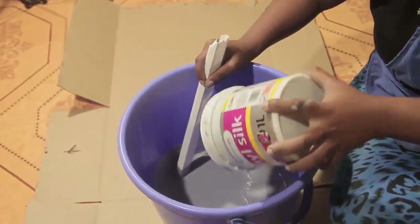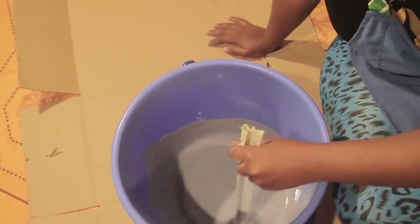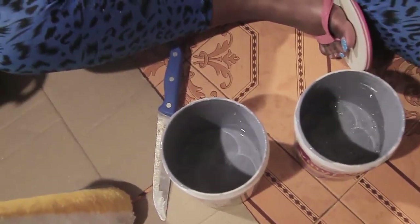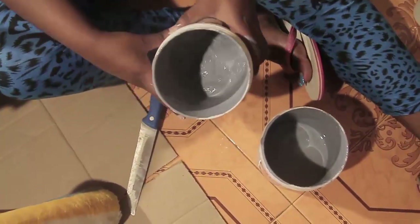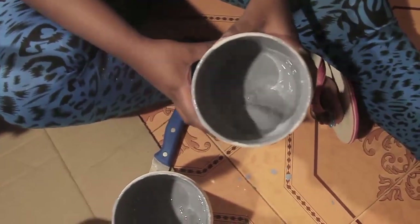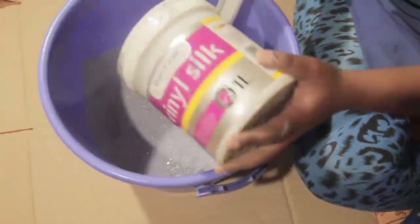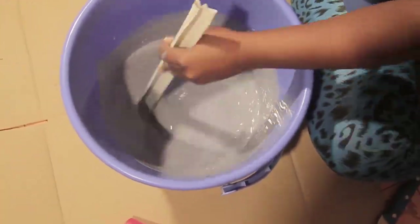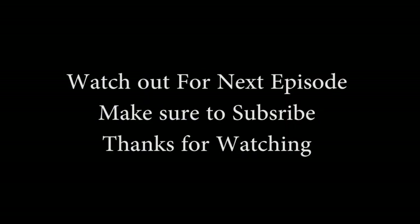Watch out for my next video because I'll be showing you how I mixed my paints and how I painted my wall — the transformation was so amazing. I never thought my house would turn out so good, because even the colors felt too dull when buying them. But now when I look at the wall, I'm so happy about the outcome. On my next episode I'll be showing you the whole painting process, so keep it here.